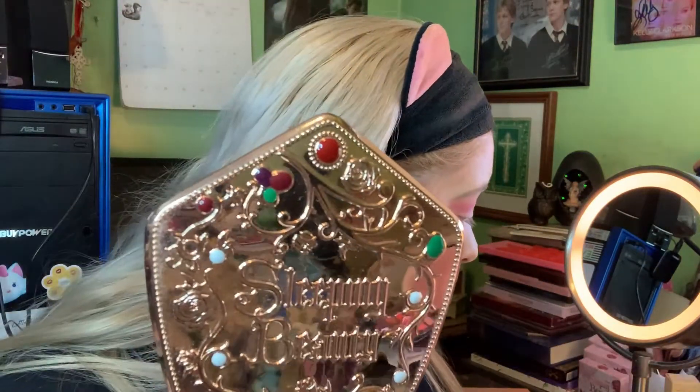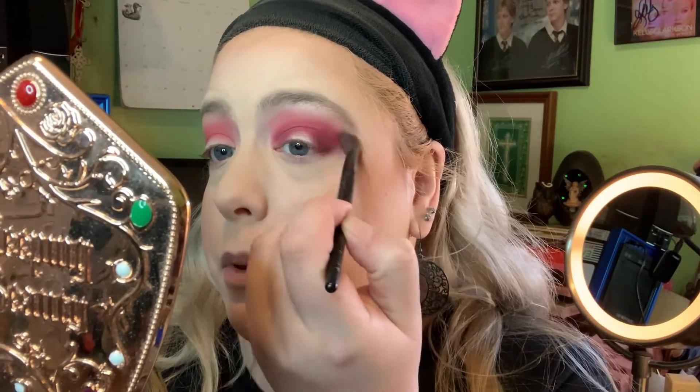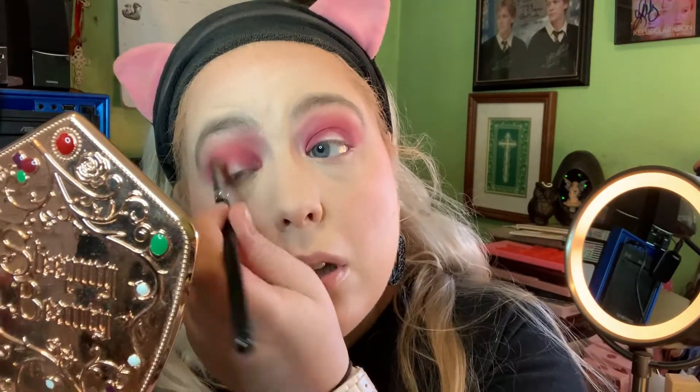Then I want to take the brush I had Pink Moon on and go over where Sangria and Pink Moon meet, just to kind of smooth them out a little bit so there's not such a harsh line. Let me just repeat this on my other eye. So it looks like this so far.